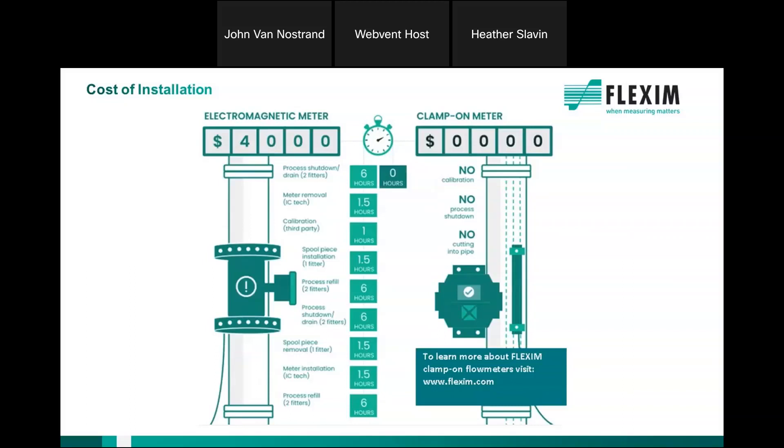The installation cost of a Flexum meter versus a mag meter shows significant savings — no calibration needed in the field, no downtime, no cutting of the pipe. When you add all those things up, on a 6-inch meter you're looking at about $4,000 to install a mag meter, and I've seen contractor estimates in the neighborhood of $11,000. With Flexum, we do it in about 15 minutes without any downtime, special tools, or cutting of the pipe.